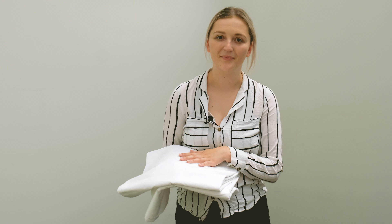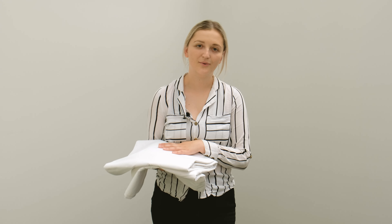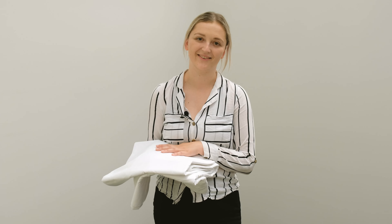It is also semi-combed, making it cleaner, stronger and finer than carded cotton. With 24S yarns and a 220 thread count, this makes it stronger and more durable than other sheeting ranges.